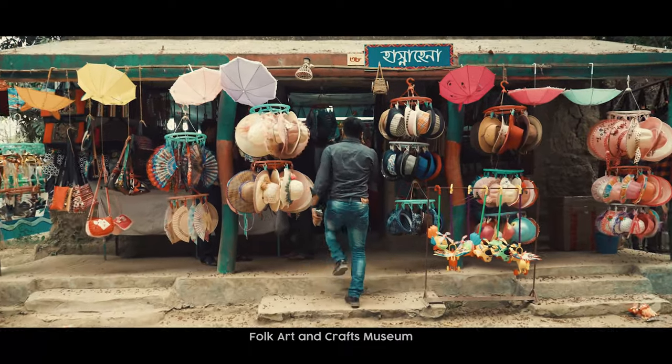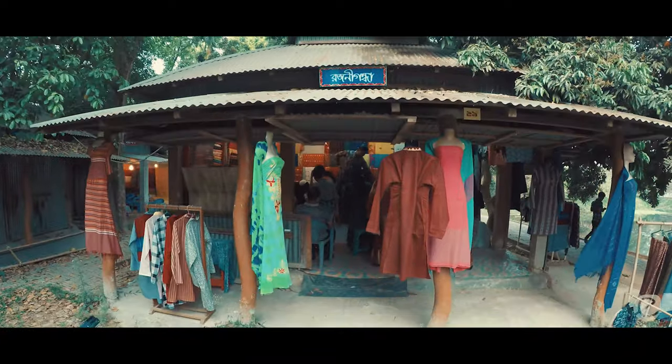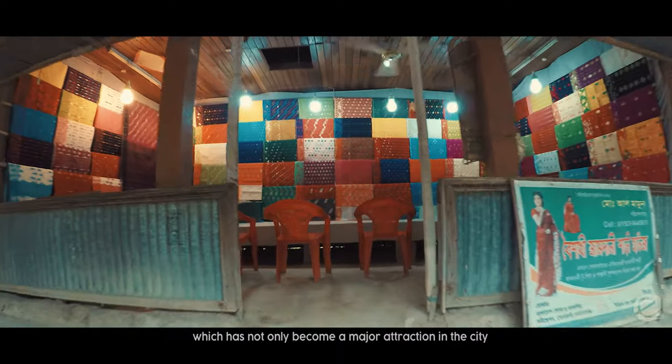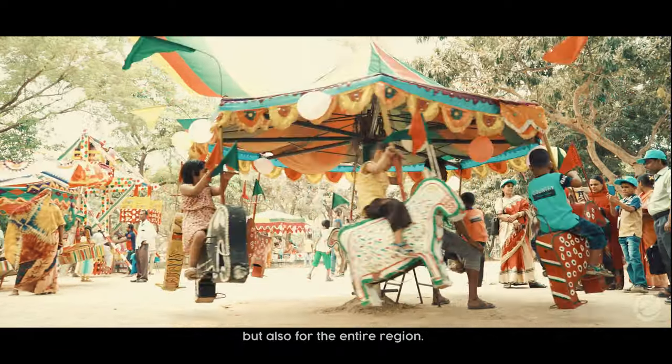The Folk Art and Crafts Museum was established in Shonargaon in 1975, which has not only become a major attraction in the city but also for the entire region.